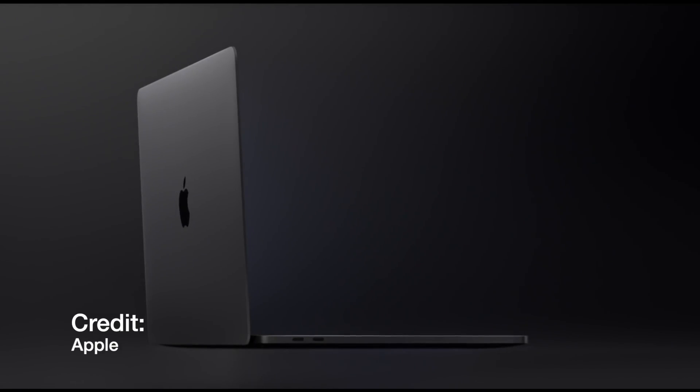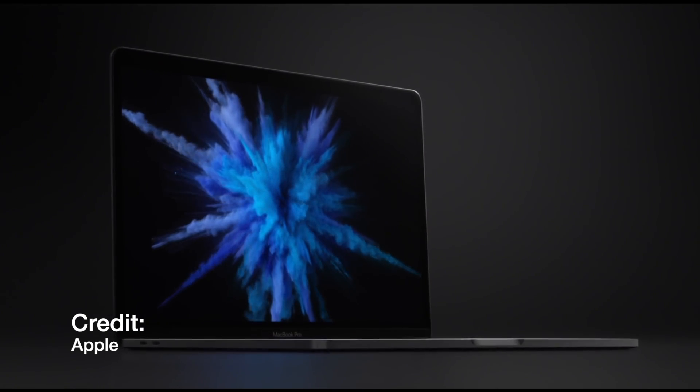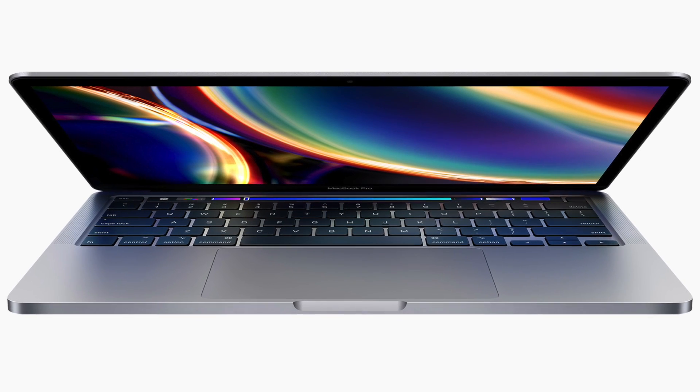Welcome back guys. This is why I think the brand new MacBook Pro is not a very good upgrade. The brand new MacBook Pro — the new 13-inch one — came out about a week from when most people will see this video, and it was a pretty bad upgrade because the internals weren't really substantially upgraded and the outside wasn't upgraded either.